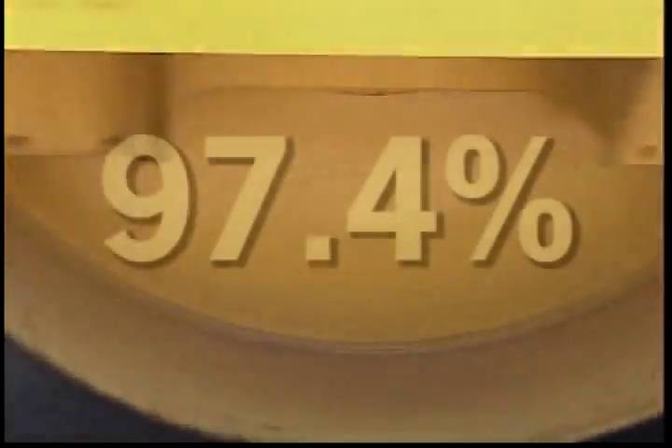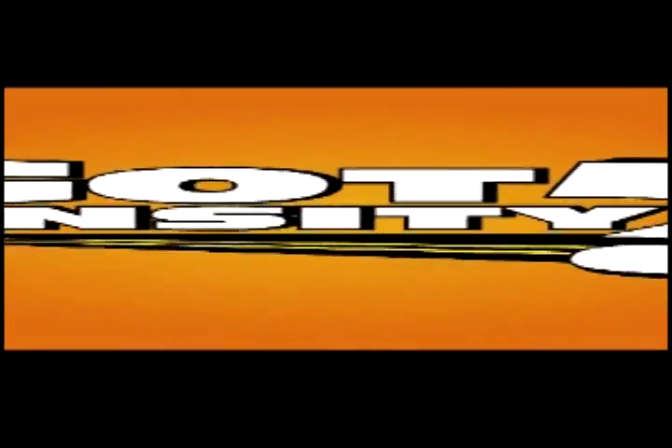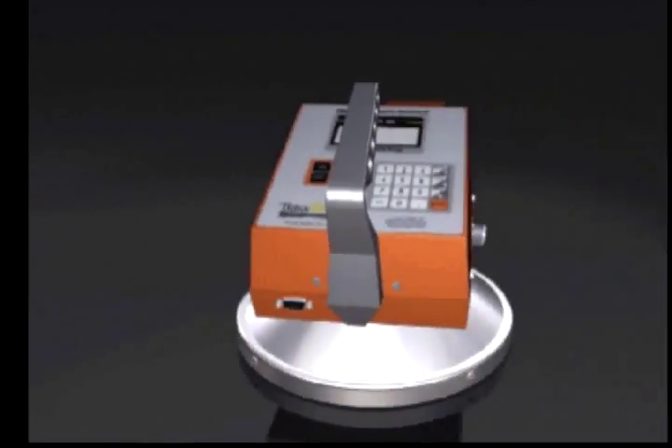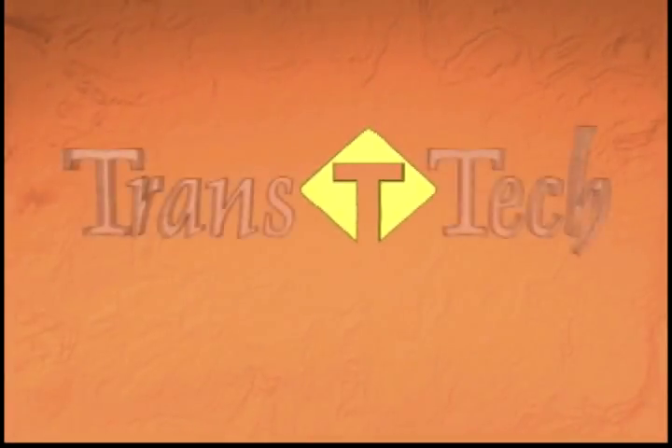Ever wonder how successful paving contractors and jurisdictions take mat density readings quickly, safely and easily? Without all the safety concerns, hassle and cost factors associated with nuclear gauges? The Pavement Quality Indicator, from Transtech.